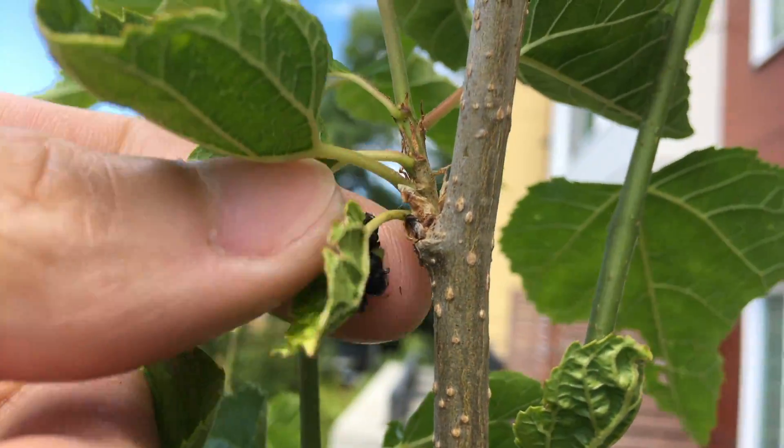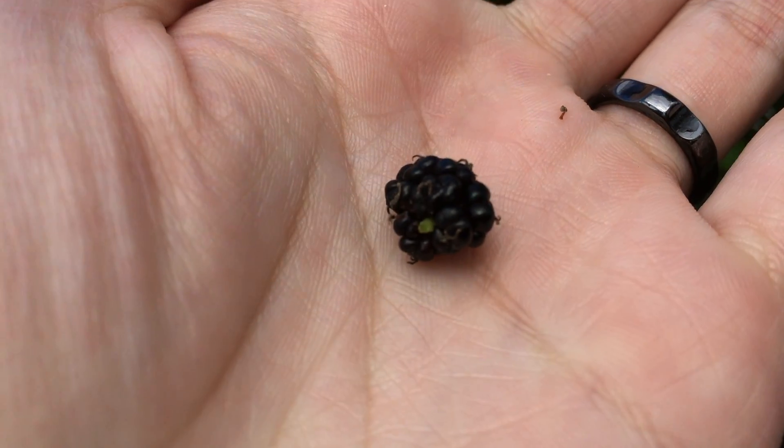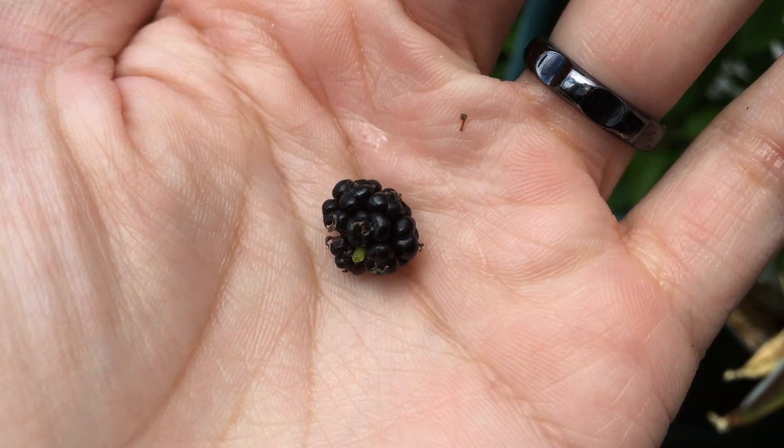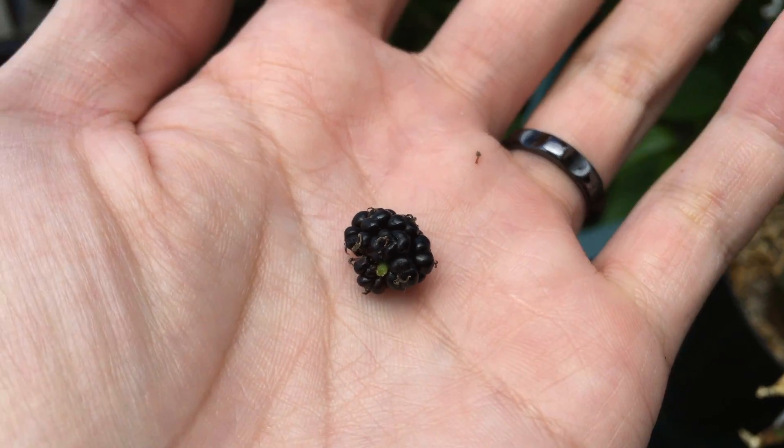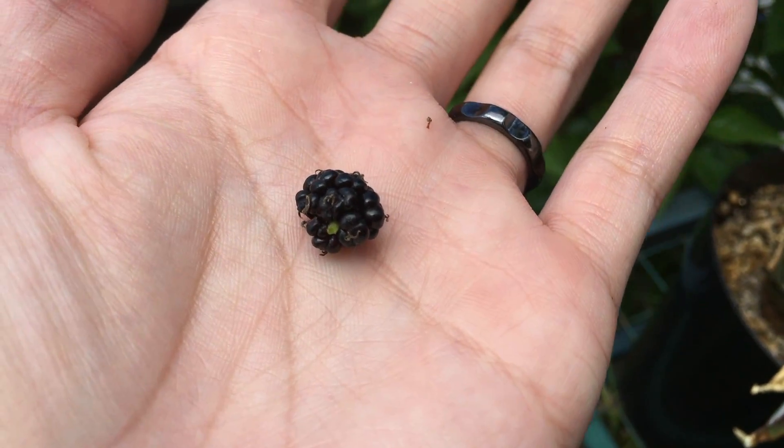Let's try to harvest it. Oh, it just came off so easily! This is our first mulberry. I'm going to try it later. It's a pretty tiny fruit though — well, it's the first year so.